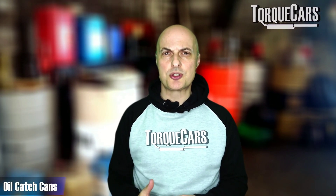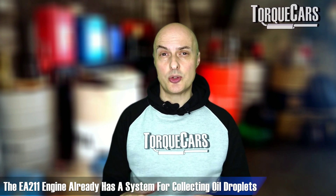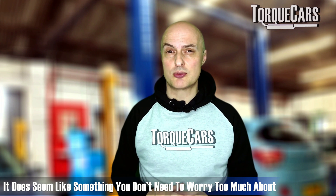Regarding oil catch cans: further research reveals the EA211 already has a system for collecting oil droplets before they're returned to the intake manifold. The PCV system is located near the bottom of the engine, close to the oil filter housing, and you can intercept the pipe going up to the intake to fit a catch can there. However, since this engine already has a mechanism for capturing oil particles, it's not something you need to worry too much about.